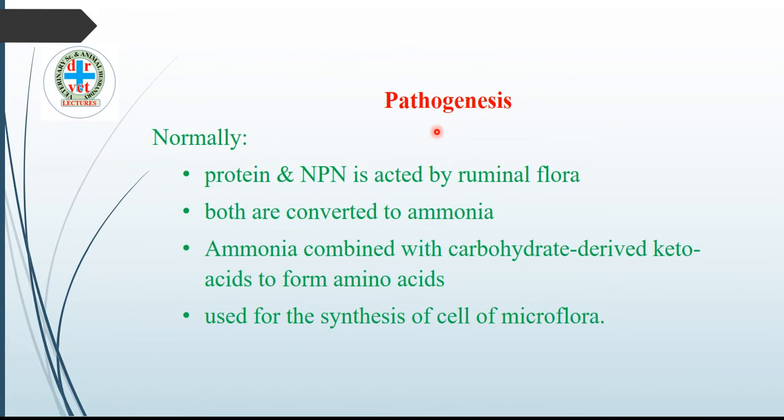Let us see what happens in pathogenesis normally. When protein or non-protein nitrogen is taken by the animal, this type of food is acted upon by ruminal microflora, and both are converted to ammonia. This ammonia combines with carbohydrate-derived keto acids to form amino acids, which are then used for the synthesis of microbial cells. This happens normally.